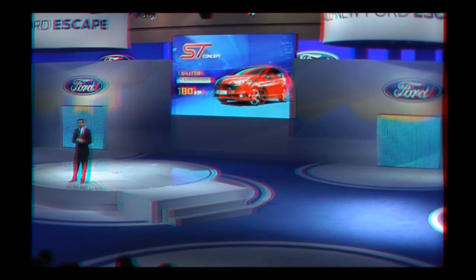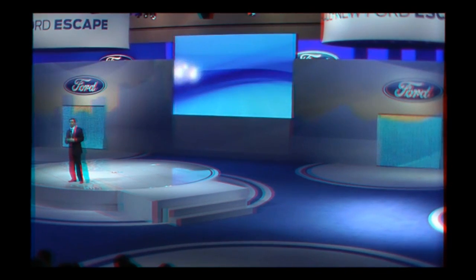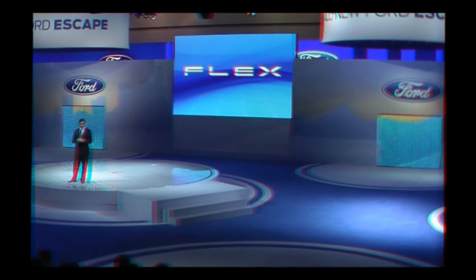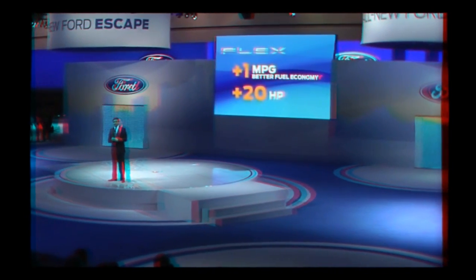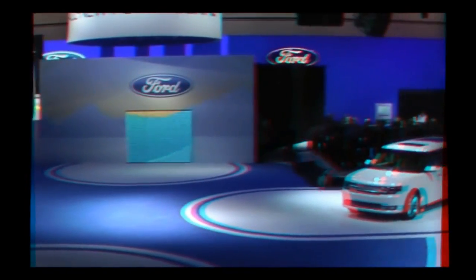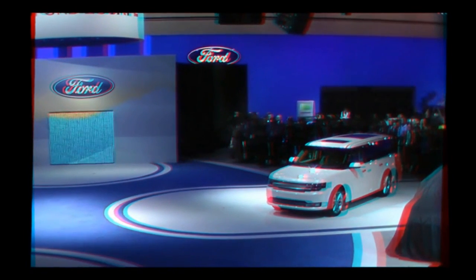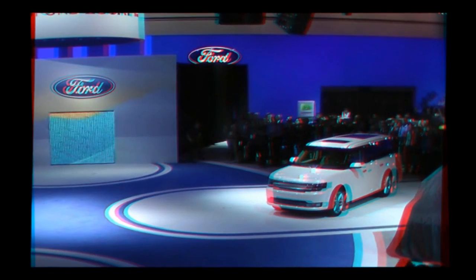We also have news for customers with people to move. The Ford Flex is upgraded for the 2013 model year with one mile per gallon better fuel economy, 20 more horsepower, adaptive cruise control, blind spot monitoring, and a fresh new design. It's the same distinctive Flex, but now with details like a new grille and headlamps that are more sleek.